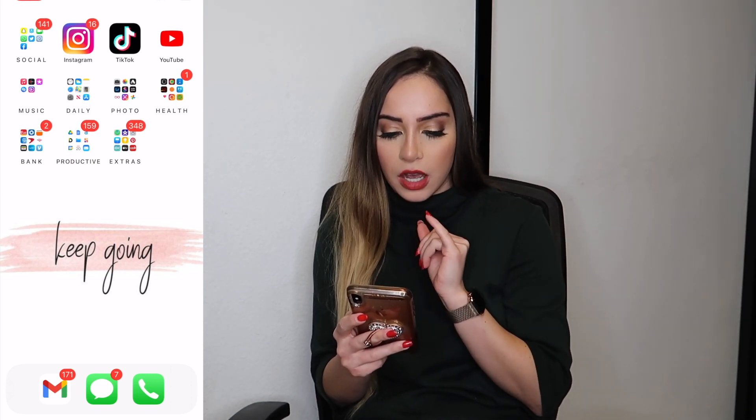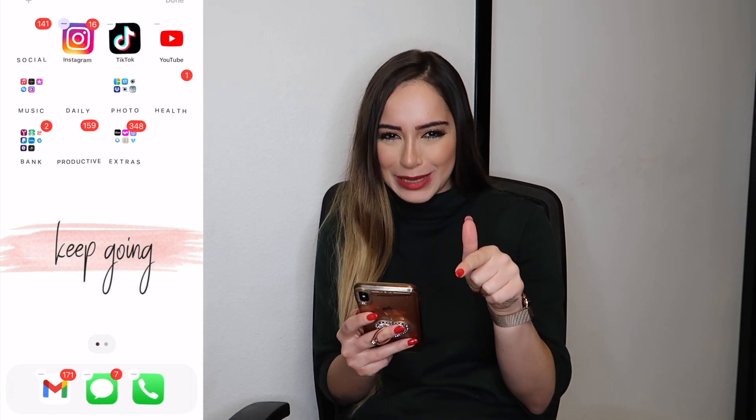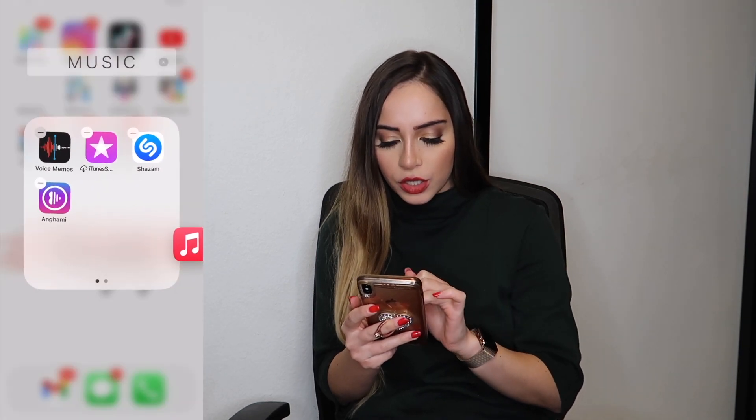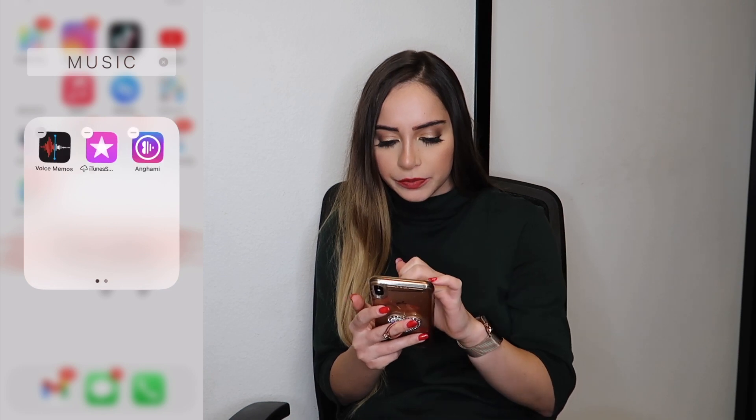For Social, my most used apps are Instagram, TikTok, and YouTube. I cannot wait to turn all these notifications off — it just looks so ugly with all these red marks everywhere. For Music, obviously I use Music the most, then Shazam and Voice Memos. I do need to move Daily to the top and Social to the second row because I'm also organizing based on what I use the most. Priority-wise it goes Daily, Productive, Social, and so on. The columns are based on priority and the rows are going to be based on the most used apps.